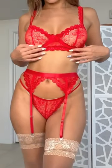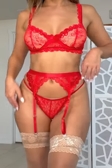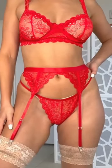The straps are adjustable. It's really cute. It has a little bow in the middle. Of course the garter belt and the panties are matching.